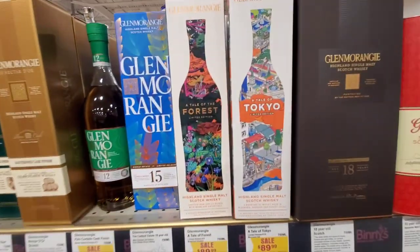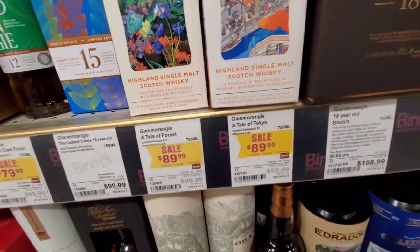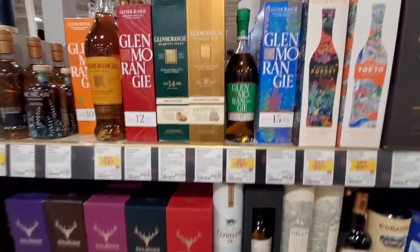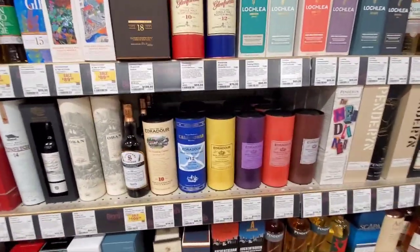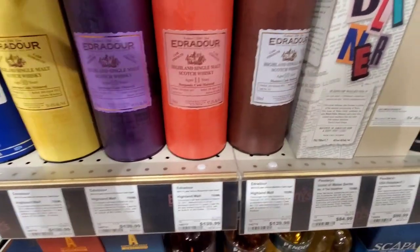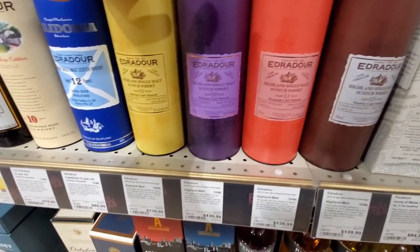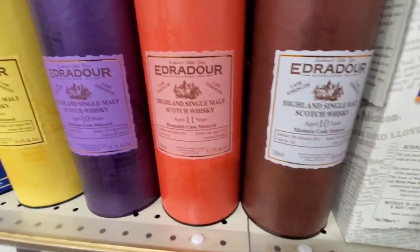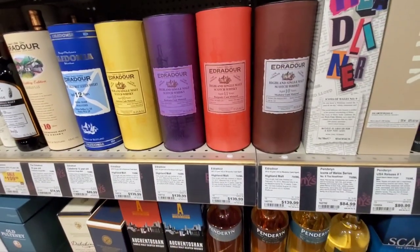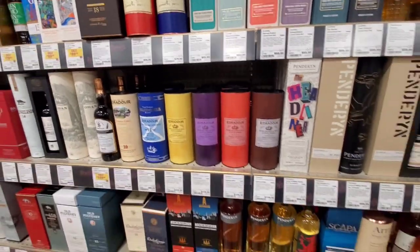They got this Glenmorangie X Tokyo — it just came out not too long ago. That's the cheapest I've seen it: $89.99. Most people have not been impressed with it, so that's why I didn't get it. If you're a Scotch person, these are sleepers right here — Edradour. I got this at a store in Houston, and these are really good. They're all usually cask strength and finished in different casks — Madeira cask, Sauternes cask, Bordeaux, Bargen — just all kinds of casks. I have never had a bad Edradour. If you're a Scotch fan, definitely check those out.